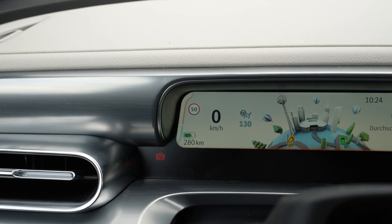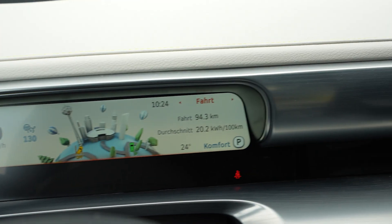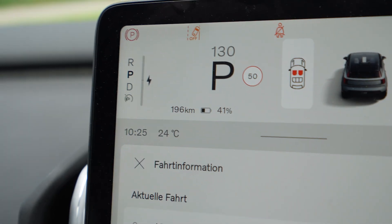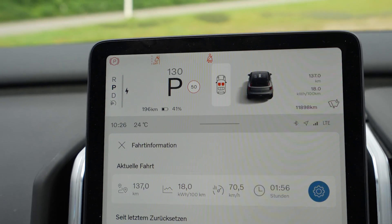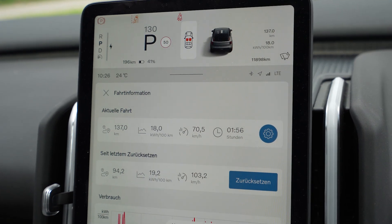I used 29% — from 96% down to 67% — and my average consumption was 202 watt-hours per kilometer. He used exactly 30% — from 71% down to 41% — and his consumption is 192 watt-hours per kilometer. So lower consumption but at a lower state of charge, so maybe the battery is not linear. But interesting — it was an interesting drive with an interesting result.